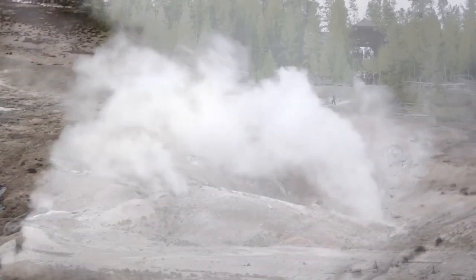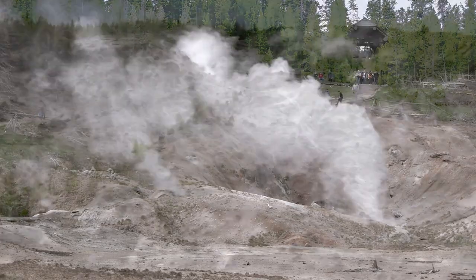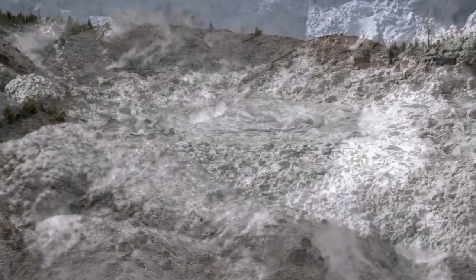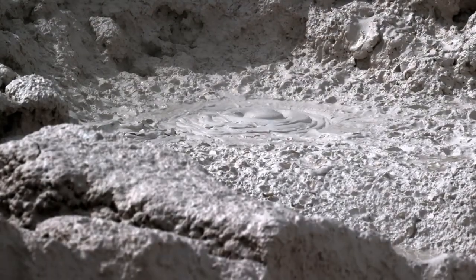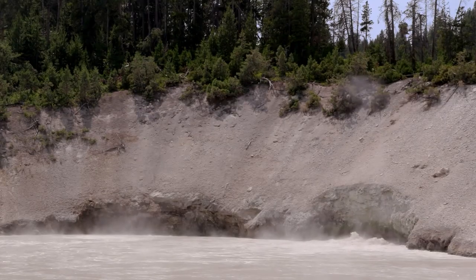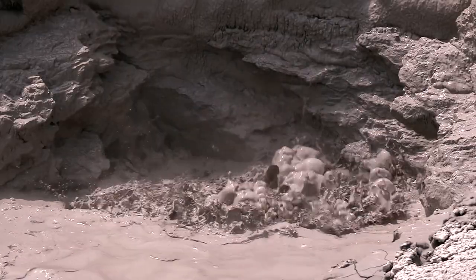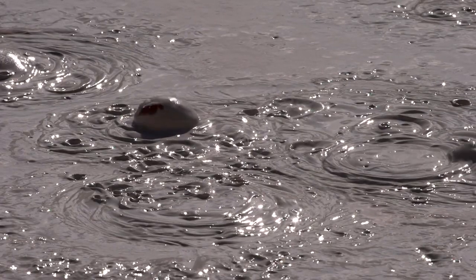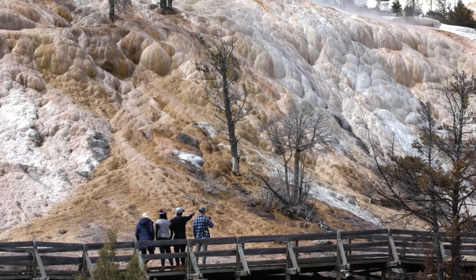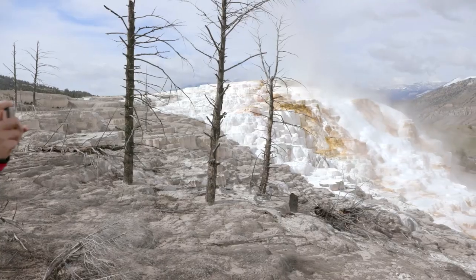Listen to fumaroles — the hottest hydrothermal features — hiss and growl as heat flashes the limited water underground into steam. Look for bubbling mud pots: acidic hot springs that dissolve the surrounding rock. Tour these hydrothermal wonders along the park's many boardwalks.